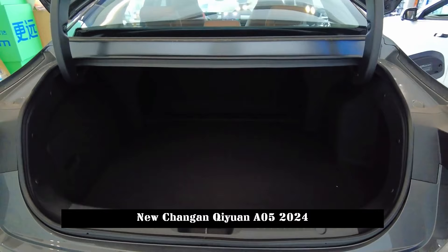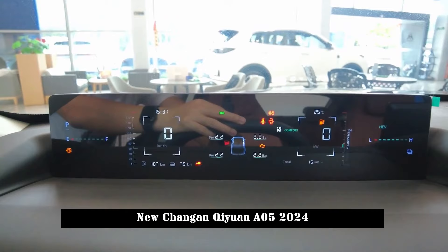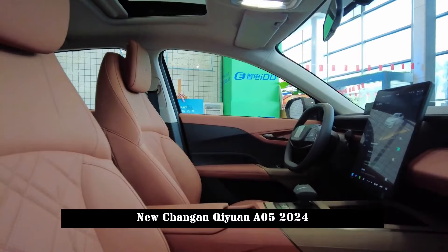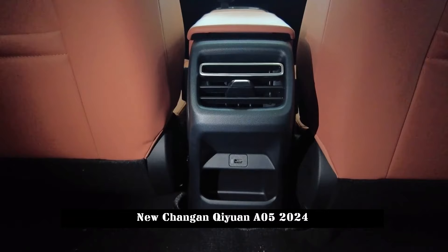The front of Qiyuan A05 adopts the closed design commonly used in new energy vehicles, and it is very simple. In addition to maintaining a thin opening in the middle, the air inlet also has a through-type air inlet on the lower casing. The headlight style is quite different — thin headlights extend all the way to the outside rear-view mirror. Although this treatment seems rare, it creates a very recognizable visual effect.